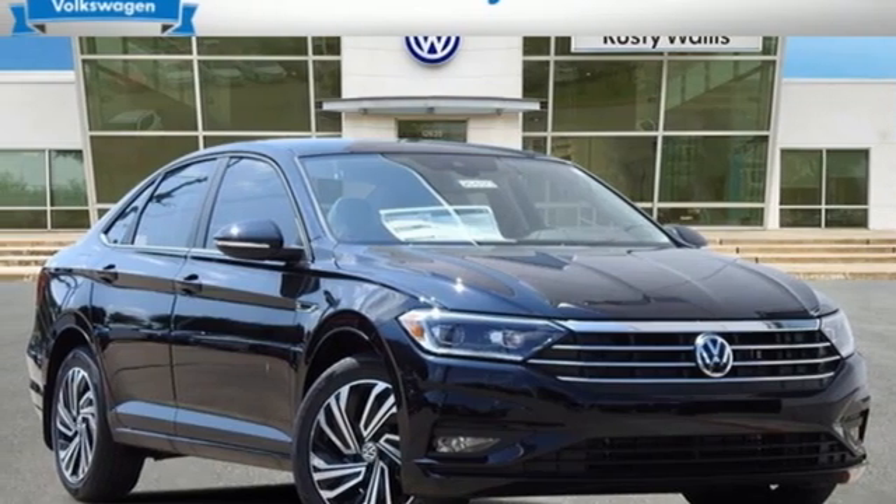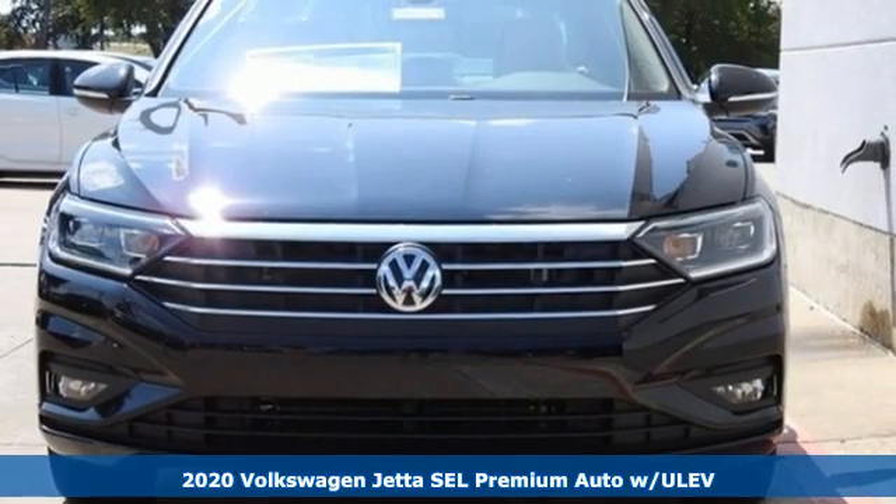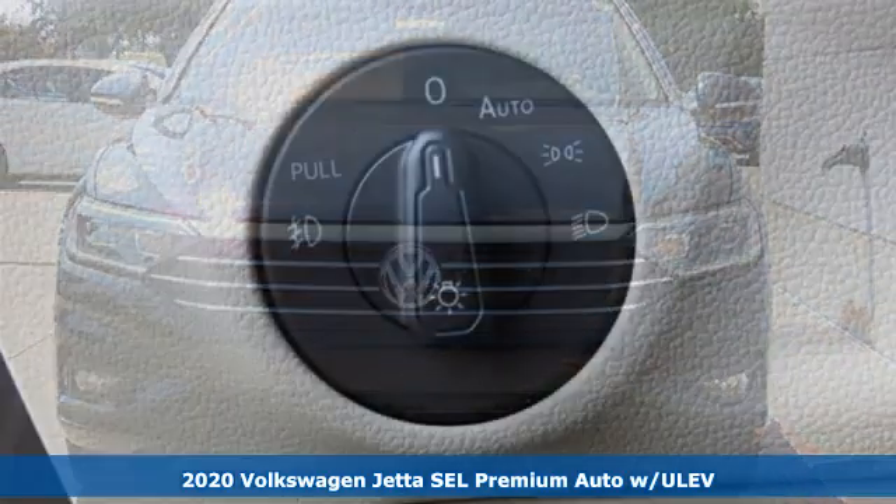It's a new 2020 Volkswagen Jetta. Get into the sedan that doesn't just say you've arrived — you've arrived ahead of schedule.